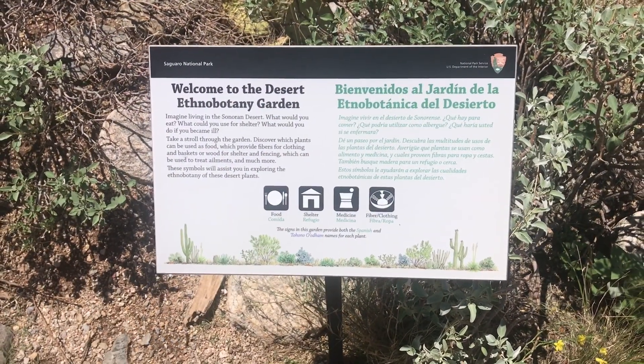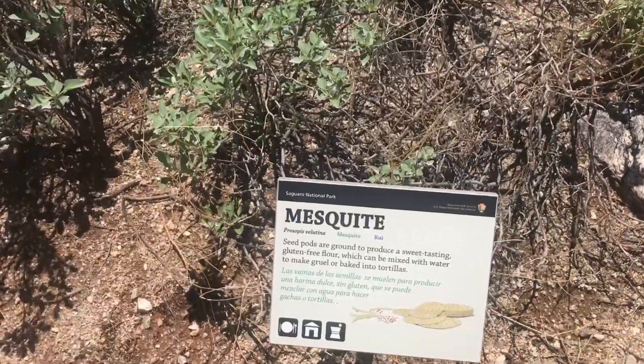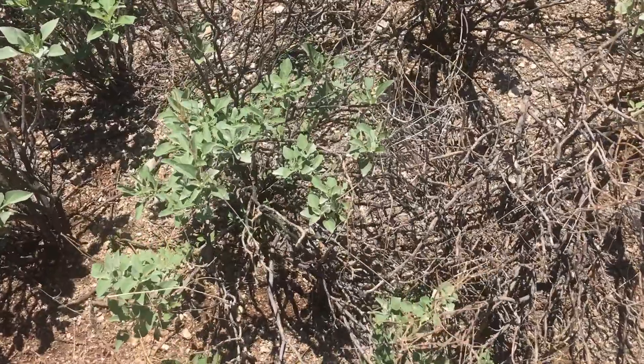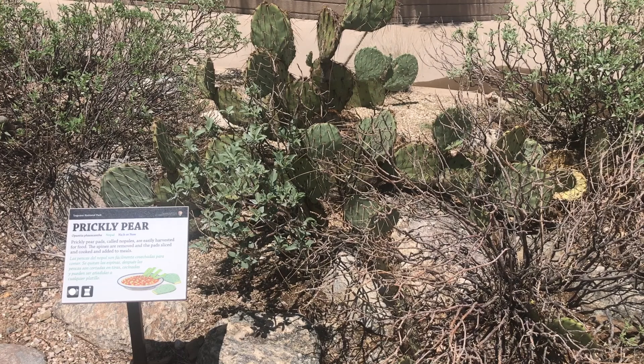Be sure to check out the Ethnobotany Garden right outside the Visitor Center. Here you'll find a garden of Sonoran Desert plants that have been used by local cultures for food and other uses. The study of how people use plants is called ethnobiology. Along the trail, you will see Saguaro, Cholla, Mesquite, Soaptree, and Mormon Tea, as well as Prickly Pear. The trail is a short one, appropriate for younger kiddos, and takes about 15 to 20 minutes round trip.